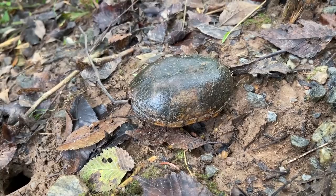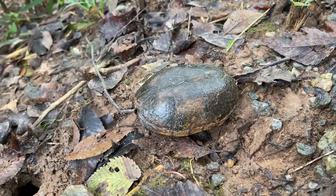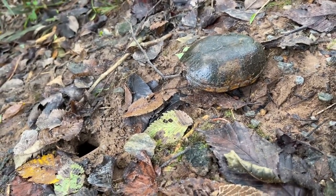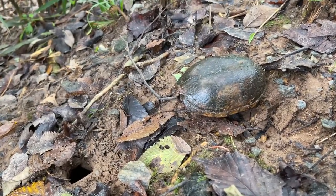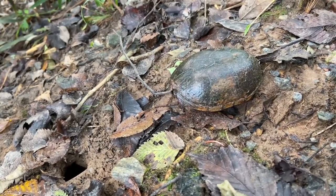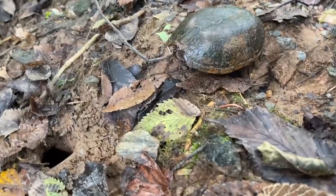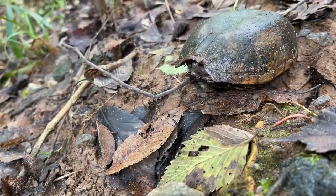We moved this guy a little bit so he's no longer hung up on those little root systems. Hopefully he'll be able to continue on with his day if he was stuck. But mud turtles are weird — it's hard to tell. Sometimes they get into weird positions perfectly on their own and are capable of getting out of them. We're just going to leave that guy right there and get back to it.